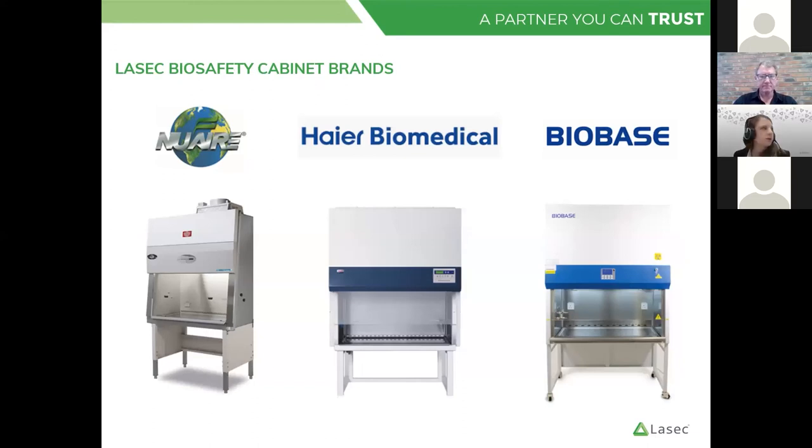Thank you very much, Steve. In terms of our product offering for biological safety cabinets, we have three primary brands that we offer in stock. The reason for this variety is that we want to be able to meet the various needs of the end user — be it preference in terms of how the display might work, or application, or budget constraints. Feel free to reach out to us if you ever have a question on the actual products available in terms of biological safety cabinets.